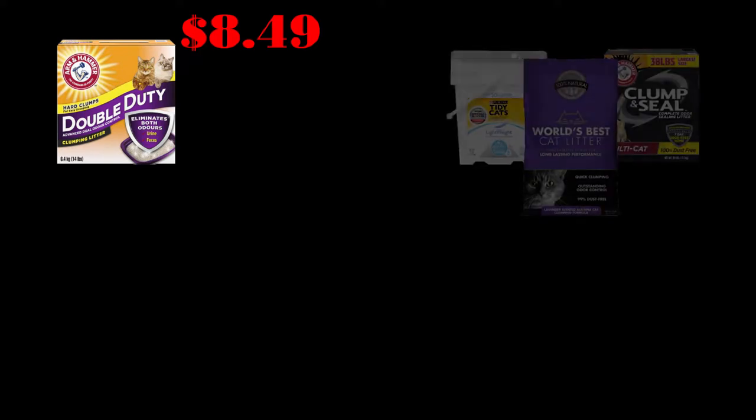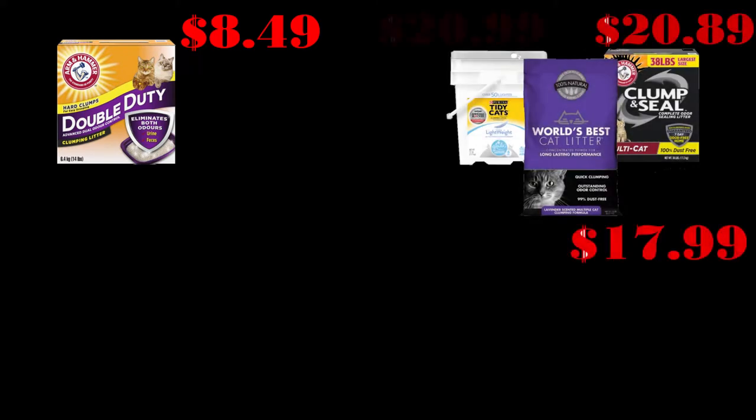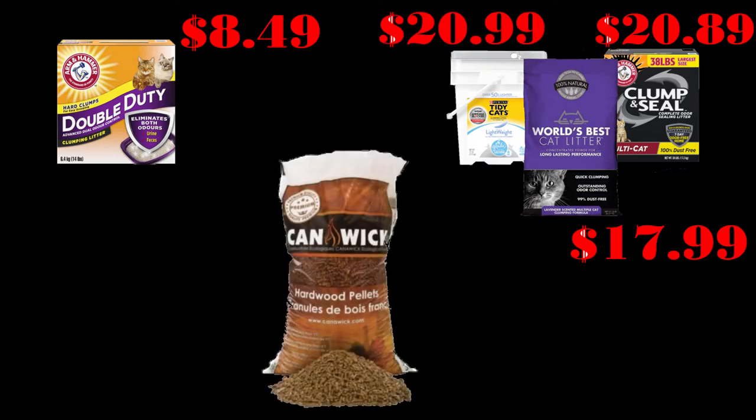First let's look at the price difference. A decent box of cat litter costs about $8.49, although you can get it on sale for about five or six bucks, but it's usually seven or eight dollars. The really high-end stuff in bigger boxes is about twenty to twenty-one dollars. Now both of them don't even come close to the value of the pellets — this huge 40-pound bag is only six dollars and 49 cents.